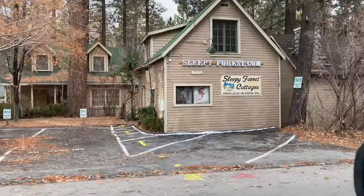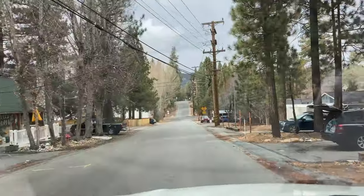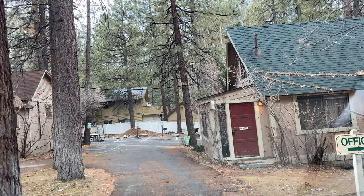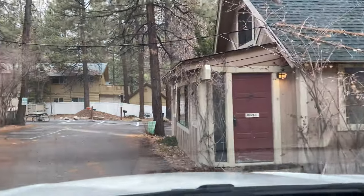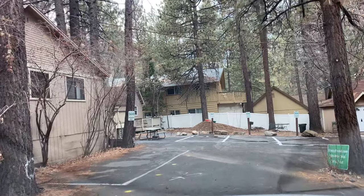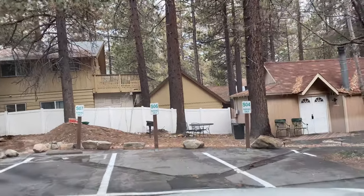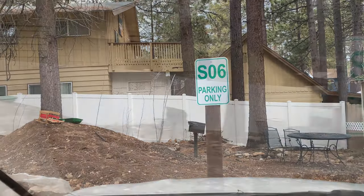Sleepy Forest Cottages. I'm going to make a U-turn up here and figure out exactly where our cabin is. Hang tight — alright, turning in now to Sleepy Forest Cottages. I want to get this stuff out of the way because it's reflecting too much. The office is to the right. Let me find which cabin we're at — just give me a moment. There we go. This is my parking spot!